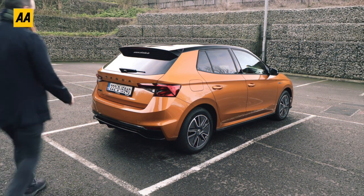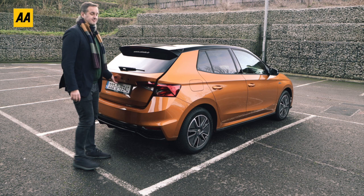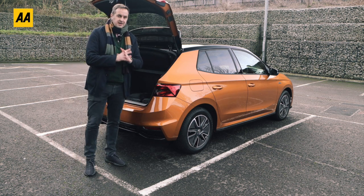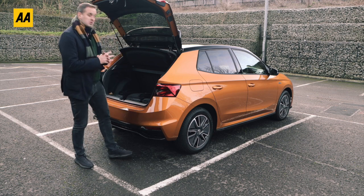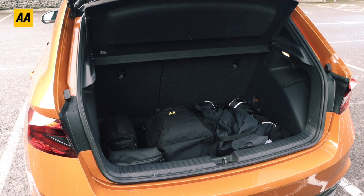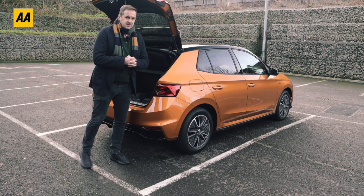Where the Fabia really earns its stripes is in terms of boot space. 380 litres makes it the biggest boot you'll find in a supermini anywhere, and it's much bigger than the model it replaces - 50 litres bigger than the previous Fabia and much bigger than you'll find in any of its key rivals.